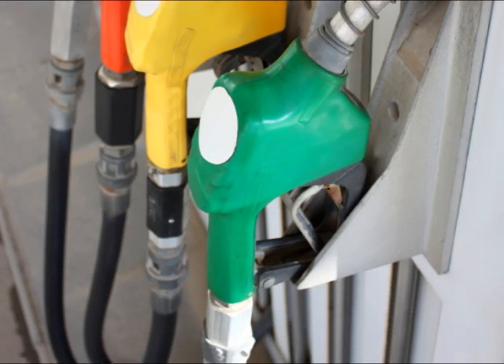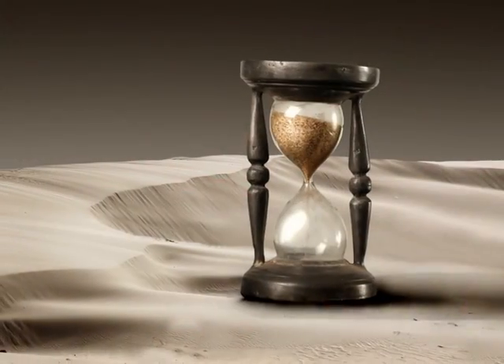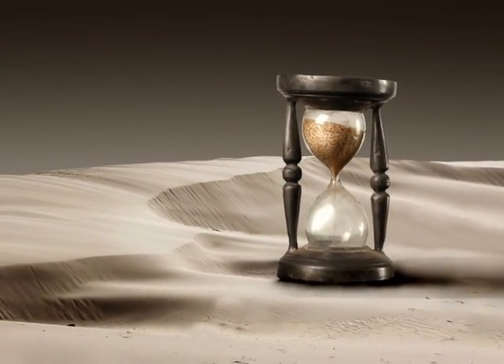Progress Solar Light Towers also operate without those frequent, expensive, time-wasting diesel fuel runs, routine engine maintenance, or the daily trips every evening to turn on each diesel light tower and back every morning to turn them off.